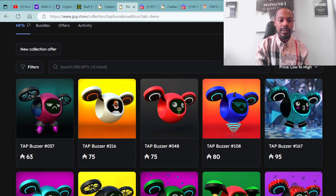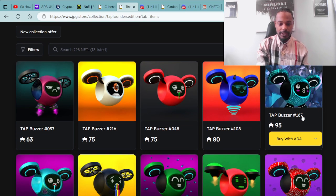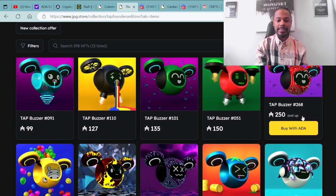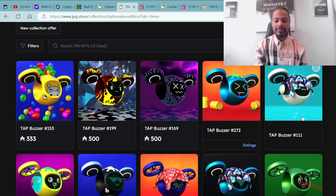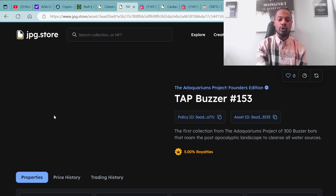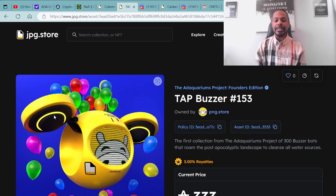There is only 4.36% listed on the market at the moment, and the volume is at 2,128 ADA. This is a fairly new project building organically from the ground up. Here are some examples of the tap buzzers available for purchase — all different kinds, different shapes, different designs, and different styles.